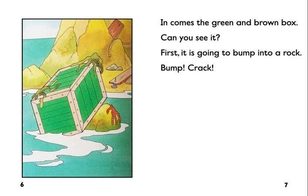In comes the green and brown box. Can you see it? First it is going to bump into a rock. Bump. Crack.